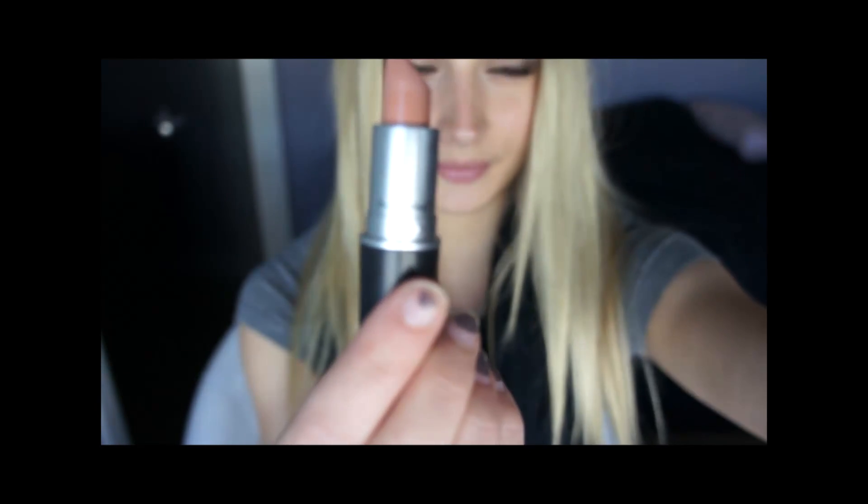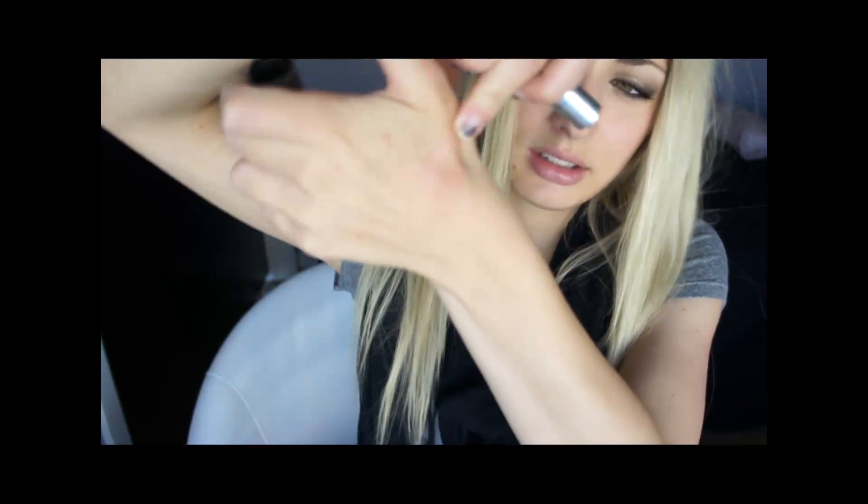Another nude I have is MAC Myth. It's just another nude. I like this one a lot better. I don't really like the Makeup Forever lipsticks at all — I don't really use them that much. So that's the Myth, and that's the Makeup Forever number 22.